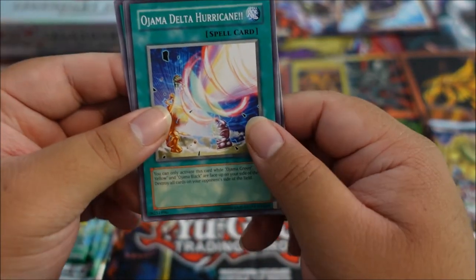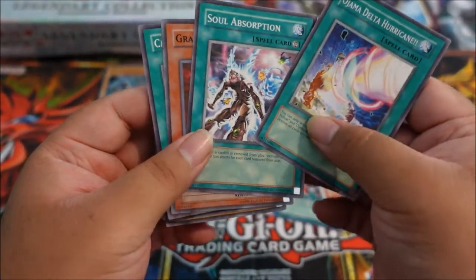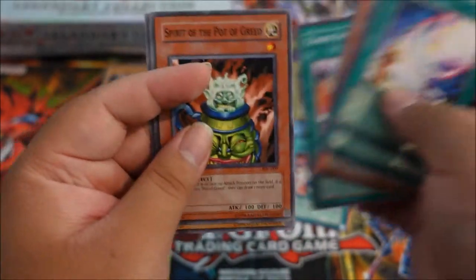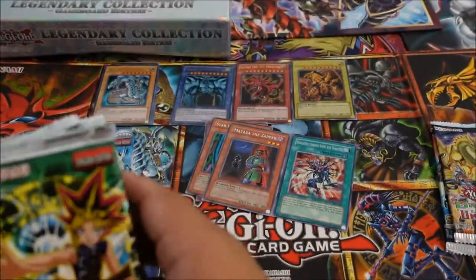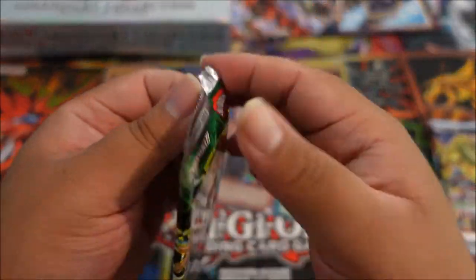Ajamagic Delta Hurricane, Soul Absorption — such a great card — Granadora, and Chaos. That Pot of Greed spirit card was awesome though, pretty sweet. Now we have seven packs of Spell Rulers — fingers crossed we get something great.